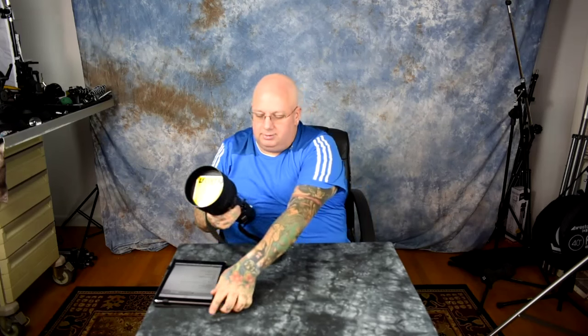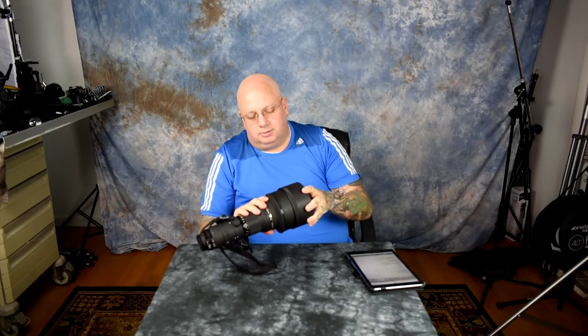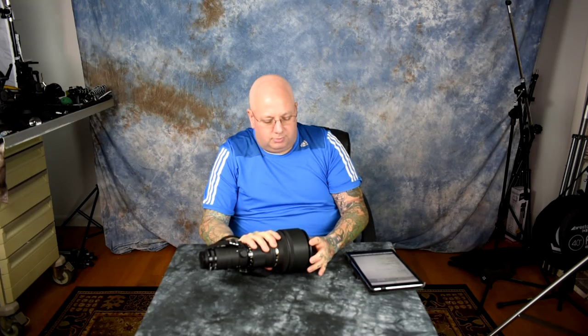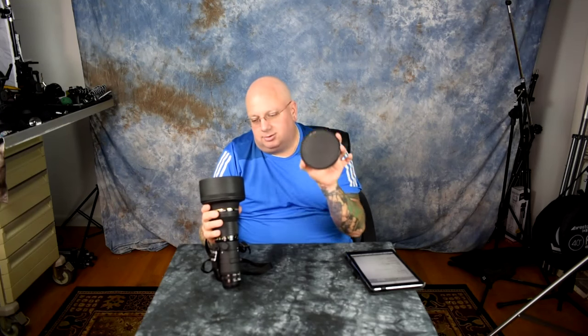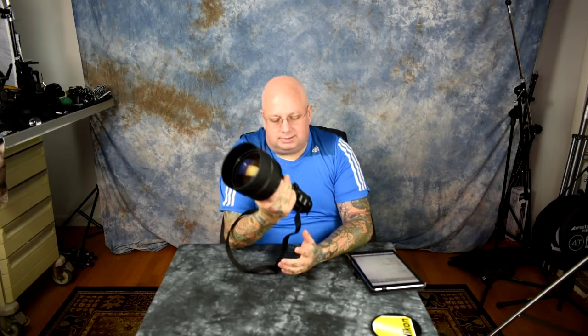It's a huge, obnoxious beast, but a lot of people who have owned really nice Nikkor telephoto primes will say this is one of — if not the best — long tele prime Nikon ever made, period. The front lens cap is 122 millimeters and there's a built-in lens hood. For a thousand dollars, what you get out of this thing is incredible.